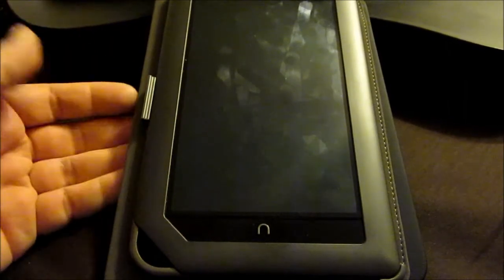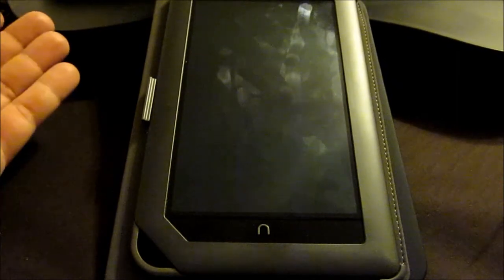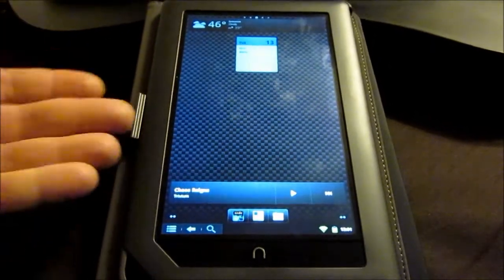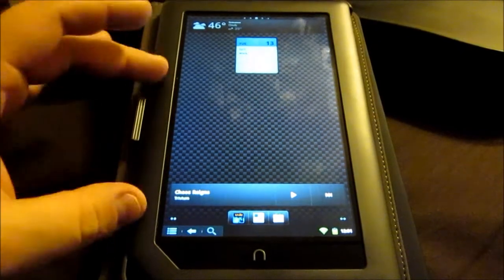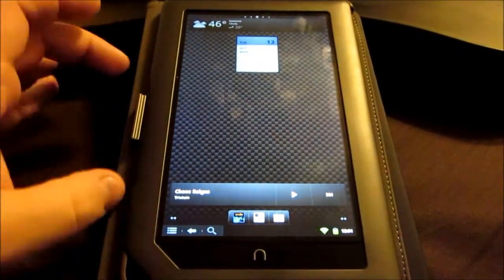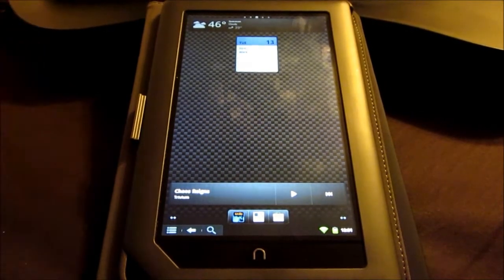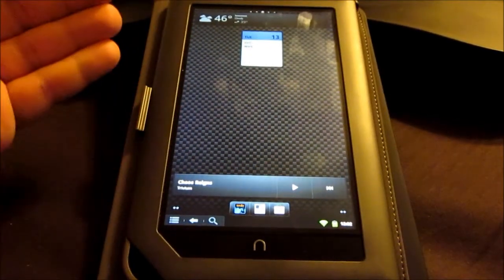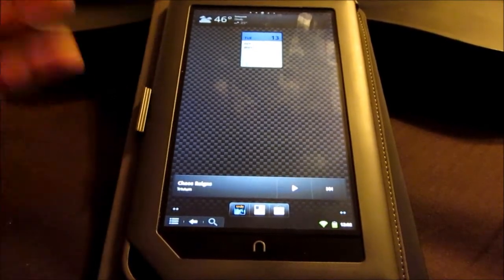The HTC HD2 used to run Windows 6.5, and going from that to Android, the phone is much more powerful now, plus I have it overclocked. Same thing with the NookColor — I have it overclocked to 1.2 GHz. At stock speed they're at 800 MHz. So it is a more capable device now, and it's actually more useful. One of the biggest problems with these kinds of tablets, even the Kindle Fire, is that they're really restrictive. The NookColor is a more capable device in terms of what Barnes & Noble will allow you to do.